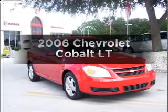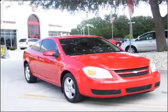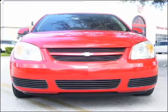Get noticed in this 2006 Chevrolet Cobalt — everything you need under one roof with this great vehicle.